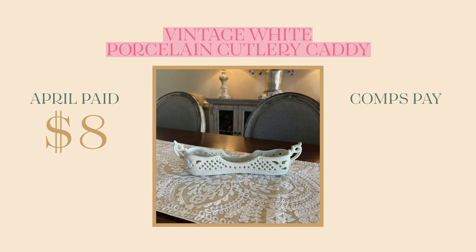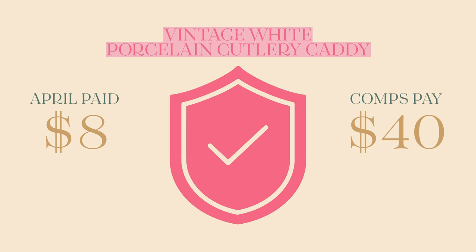The comps I found online were $40, and like I said, in Nashville it was $50. So either way, I struck a deal.